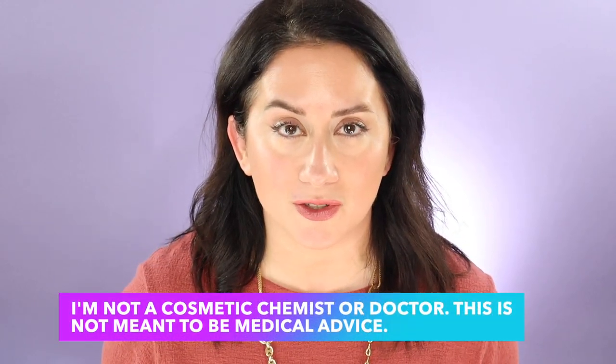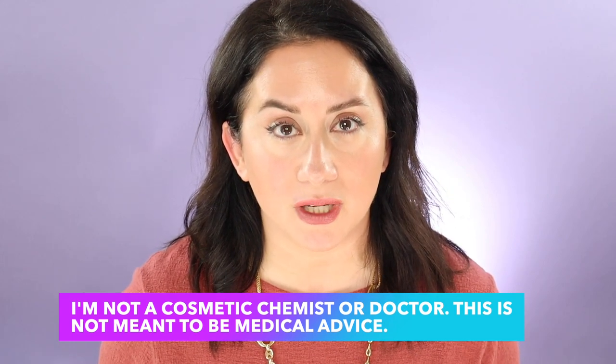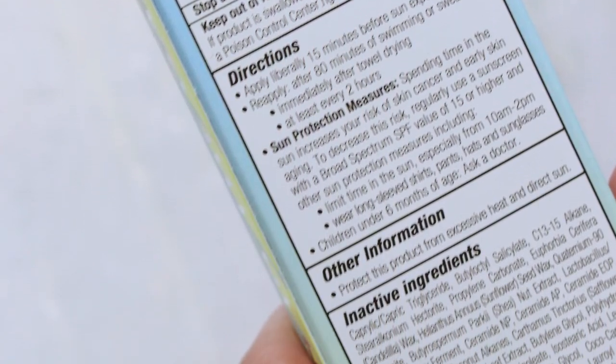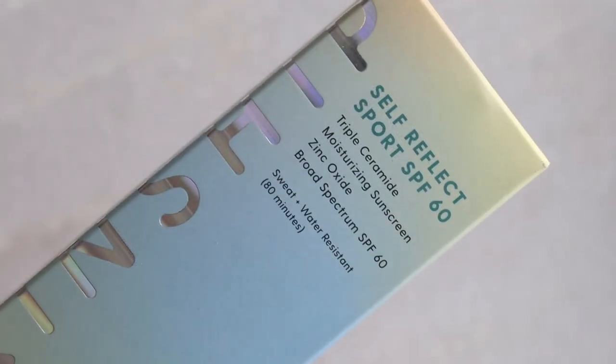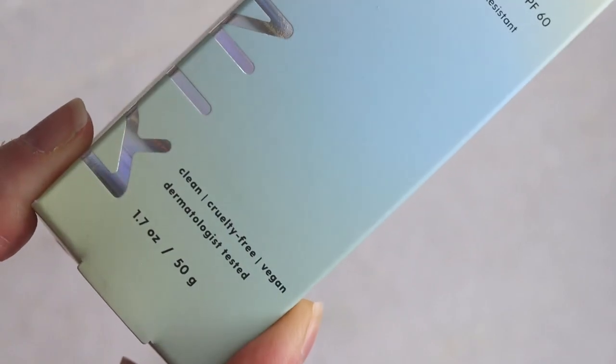Let's dive into the first question: ingredients. I'm not a cosmetic chemist or dermatologist — read the disclaimer — but I'll give you a high-level overview. Details and links can be found on my website. At the top of the list: if you cannot tolerate coconut oil or coconut oil derivatives, this is going to be a pass. There are quite a few ingredients in here with coconut oil derivatives.